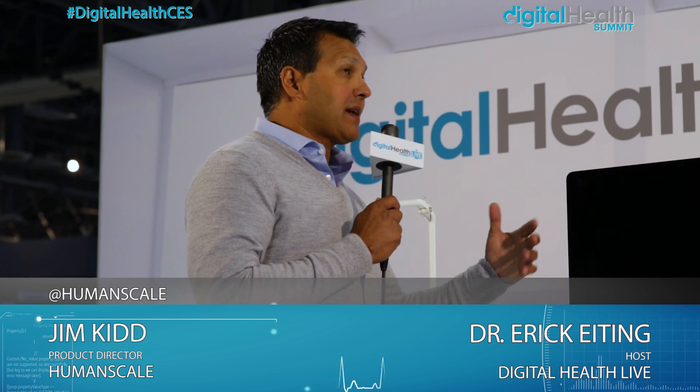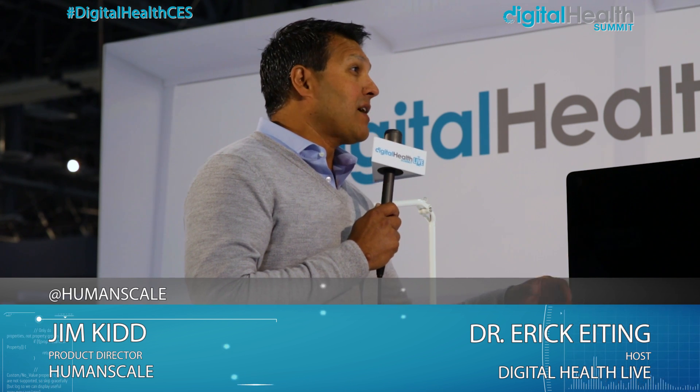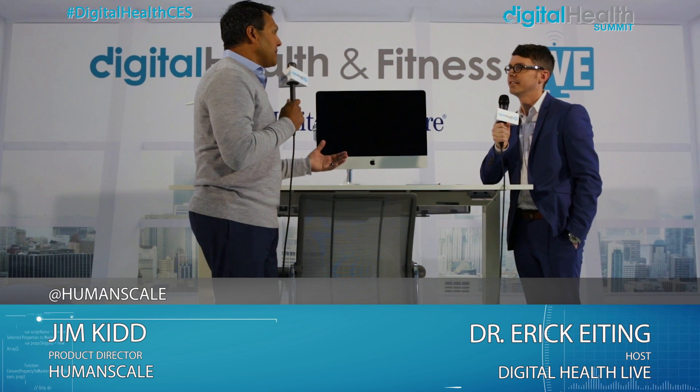Rather than saying what my calories are, what my sit-stand ratio is — well, what does all that mean? We want to make it meaningful. The weight loss challenge is one we're really excited about because the big problem with weight loss challenges is just getting people to weigh themselves.